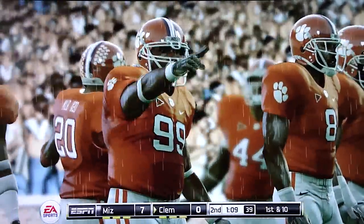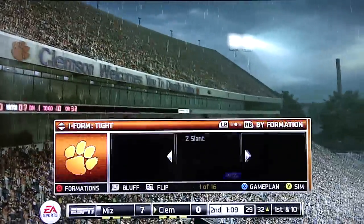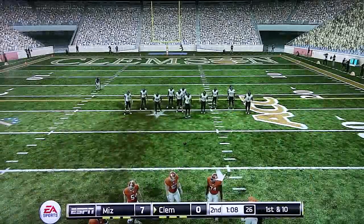All right, now this flea flicker should work. Flea flicker. First down, ten yards to go.